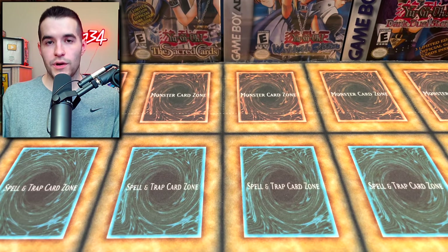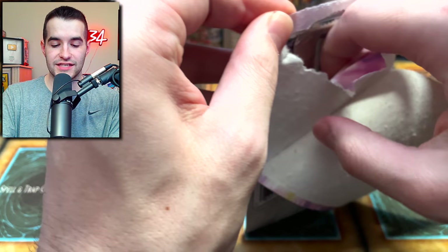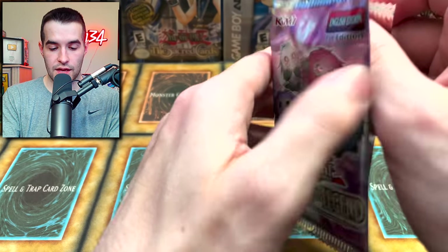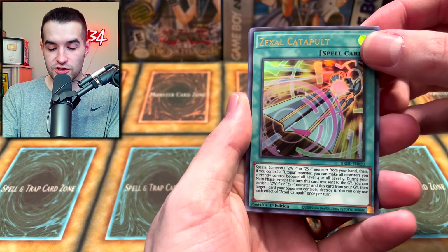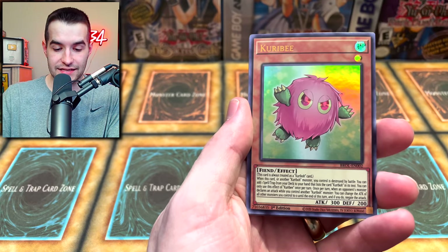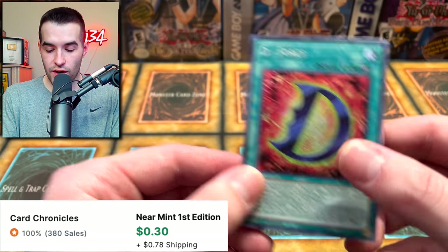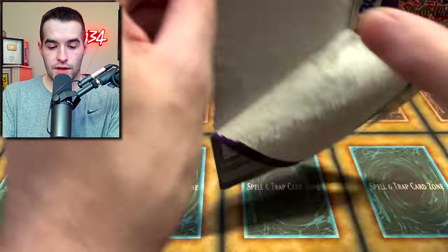We still have Brothers of Legend - the Kuribo Brothers will provide something amazing. Come on Kuribo Brothers, bless us with something epic. I believe you will give us a Dragoon. The Zexal Catapult, Ice Knight, Kuribo... D4 secret rare - the D4 but not the Droplet.